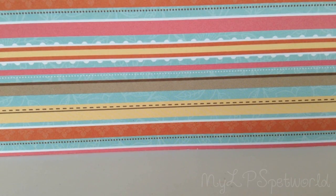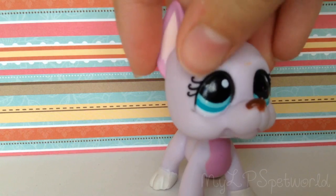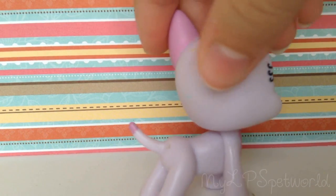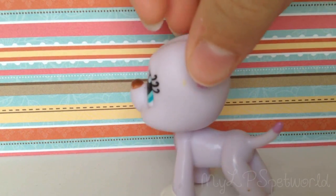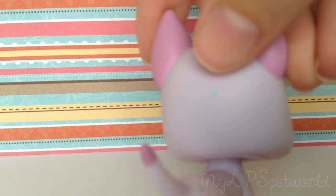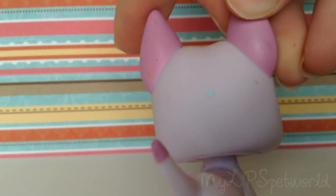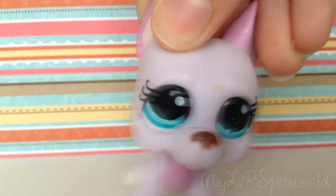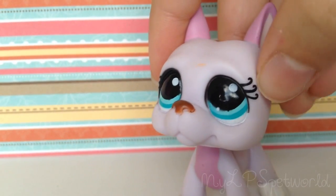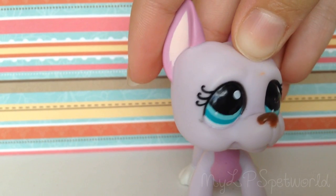The last Great Dane I have to show you guys is this pink one. I got this one on eBay a while ago and it's pretty old — it has a few marks on its head, a little blue mark and some other ones. I really like the eyelashes on this one because it's not really on any other LPS I have.